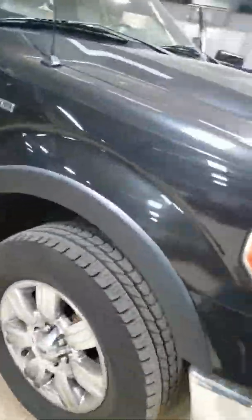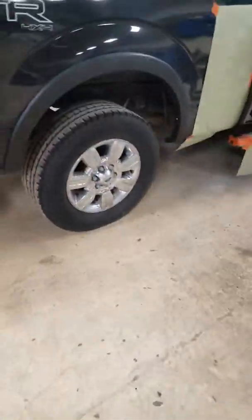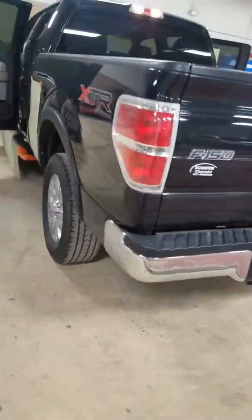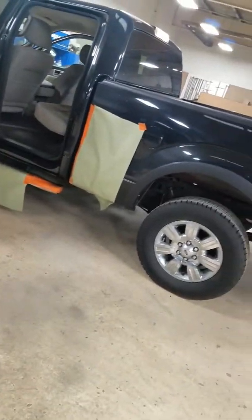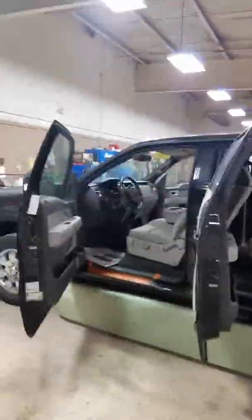Walking around looking for any dents, dings, scratches, or scrapes — so far so good. Everything looks good, and like I said the body shop is putting some clear coat on it. Everything looks pretty solid. Please feel free to reach out if you have any questions — I'm here to help. My name is Casey, this is our 2010 Ford F-150 XLT, and hopefully we can do some business together. Thank you.